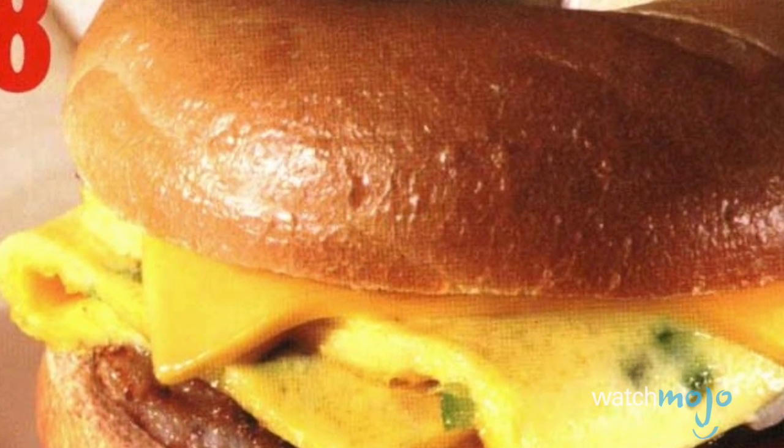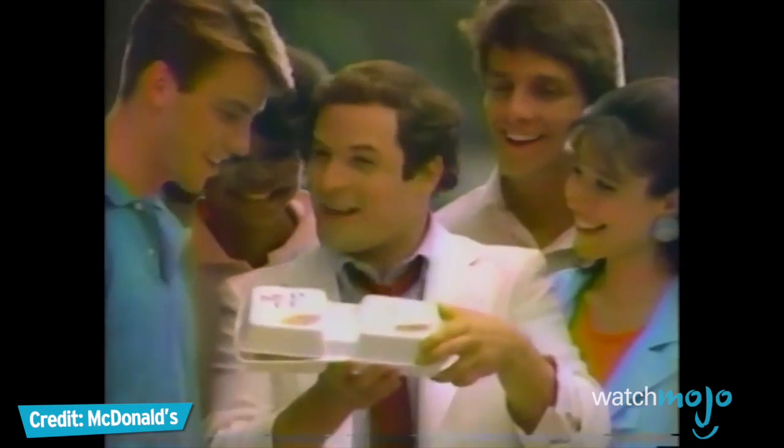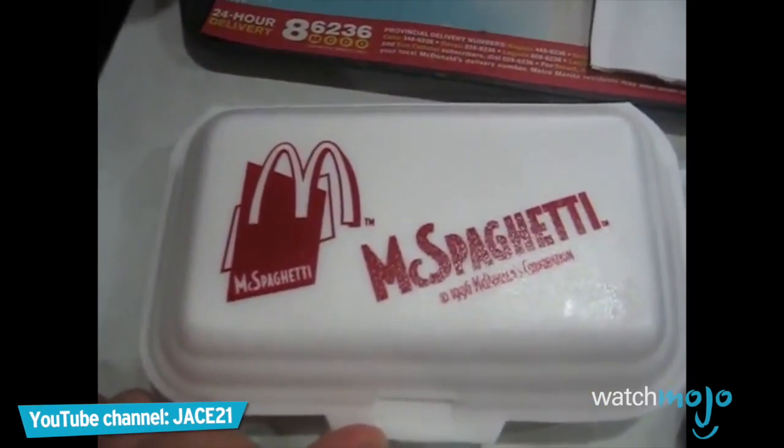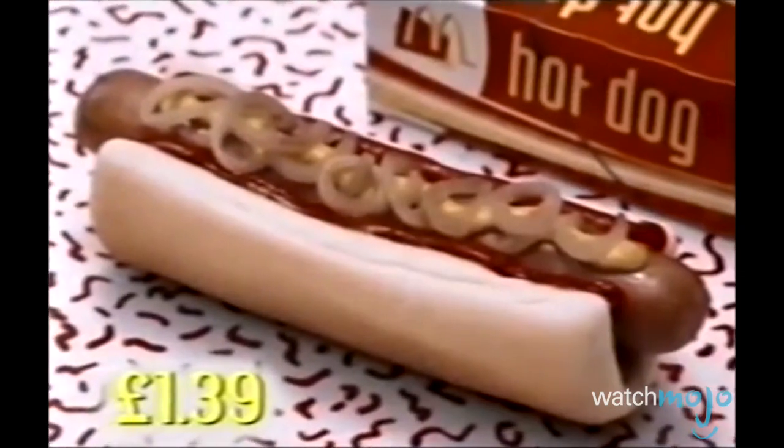Tonight's menu features a variety of McFails, with a side order of poor marketing choices. Then look at McDonald's new McDLT. I'm talking quarter pound of beef on the hot, hot side. The new McDLT. Welcome to WatchMojo.com, and today we're counting down our picks for the top 10 failed McDonald's products.